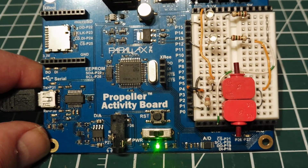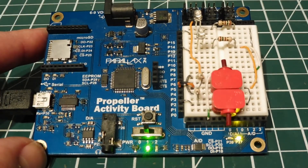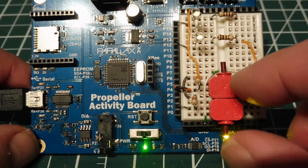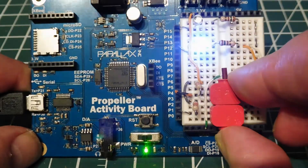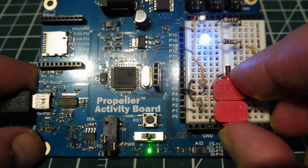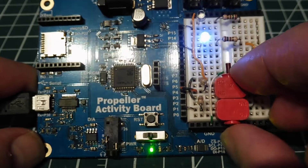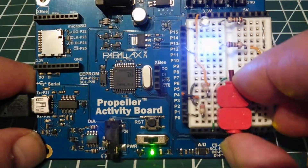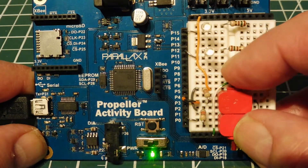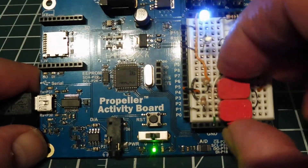I'll run and activate the program. You can see the two LEDs — one flashing at a high rate and the other at a low rate. If I press the bottom push button, I toggle the top LED. There's debounce software running so I get a clean toggle every press. The top switch activates the top LED: hold it down and the LED comes on, release it and it goes off. All tasks are completely independent — nothing interferes with each other.